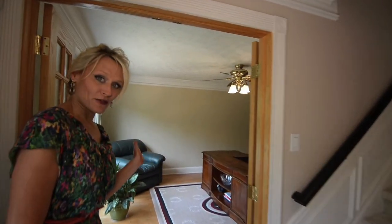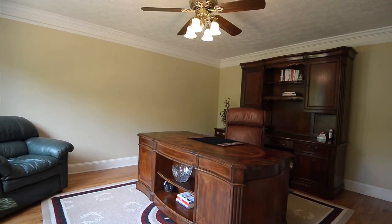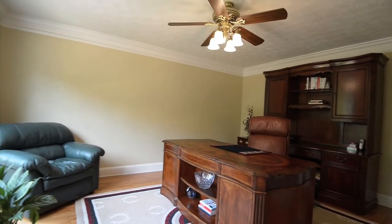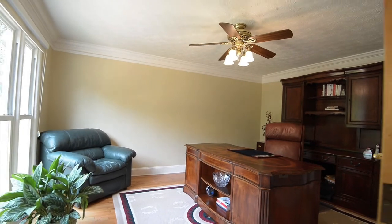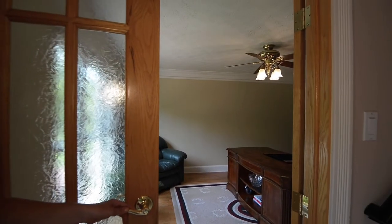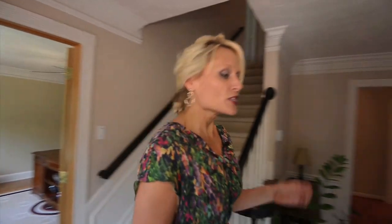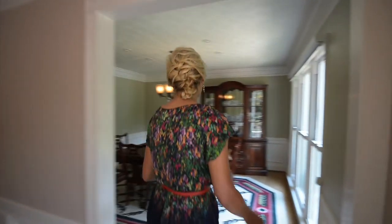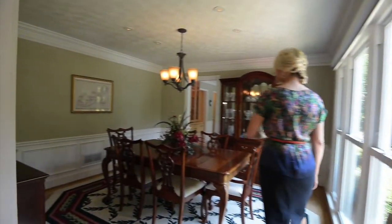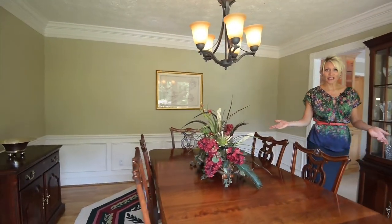Off of the foyer, we have a lovely office. This used to be a traditional living room. These homeowners put the hardwood floors in and created a new office with these beautiful doors to give it a little bit more architectural detail. On the other side of the foyer, we have our formal dining room, which is great for entertaining flow. We have a large dining room that is large enough to seat 12 plus.